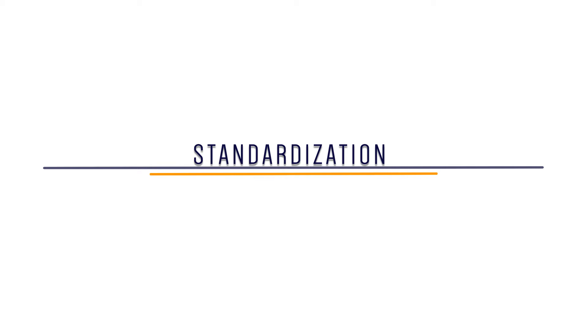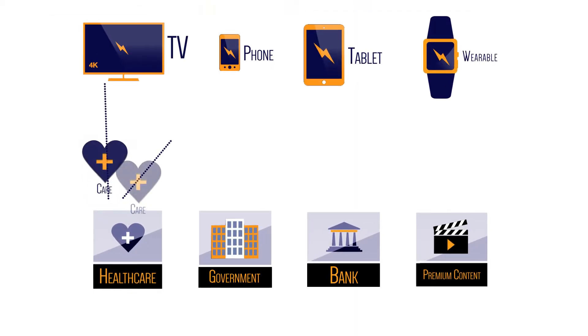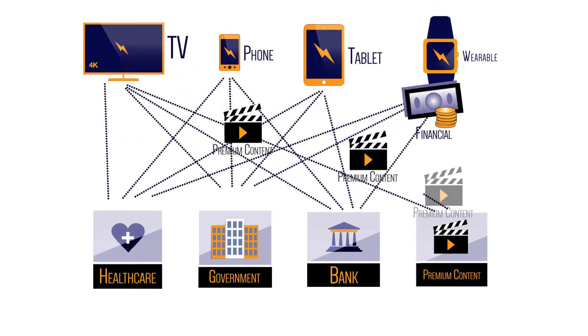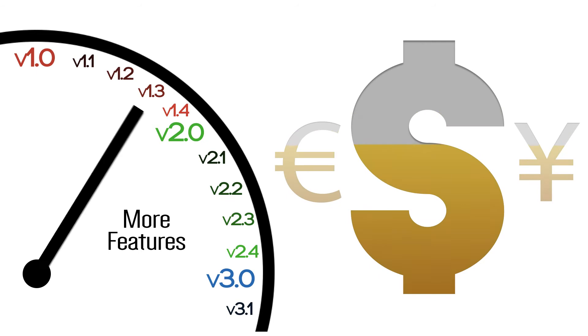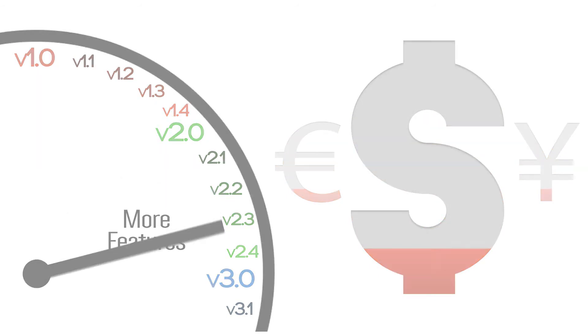There is one common answer – standardization. In a world without standards, a service provider must develop their app many times over to ensure compatibility with different device APIs and security architectures. To keep pace with technology updates and replacements, huge resources are needed, making the development cycle cost-prohibitive, endless and in many cases unsustainable.